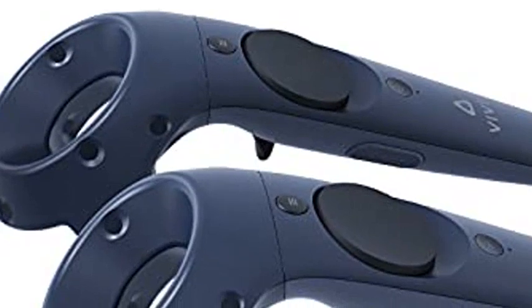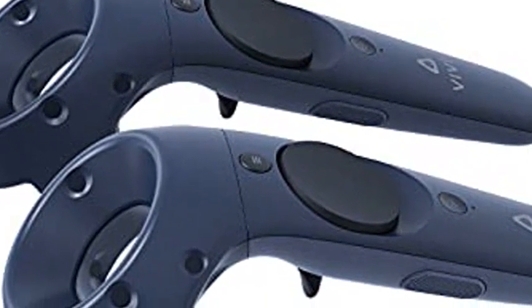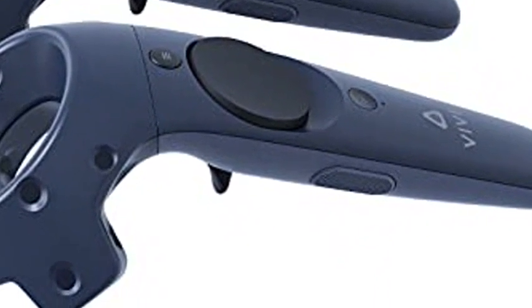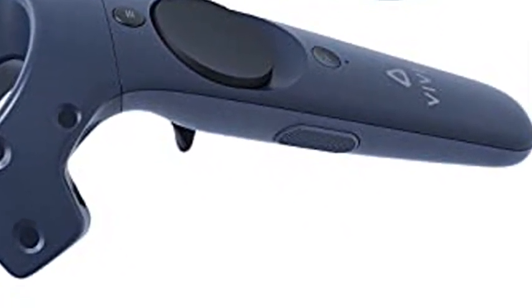Vive Tracker Ecosystem: expand business use cases by adding real-life objects to Vive Tracker, bringing the object into your virtual simulation. Ideal for motion capture, automotive, aerospace, or heavy equipment simulation.